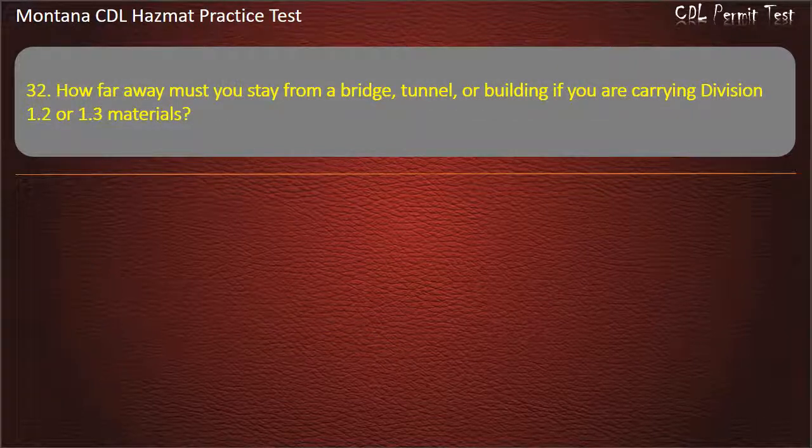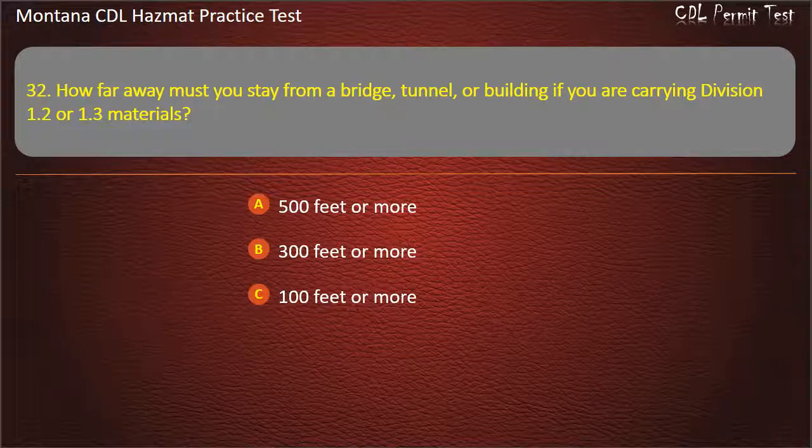Question 32. How far away must you stay from a bridge, tunnel, or building if you are carrying Division 1.2 or 1.3 materials? 500 feet or more; 300 feet or more; 100 feet or more; or 200 feet or more. Answer: 300 feet or more.